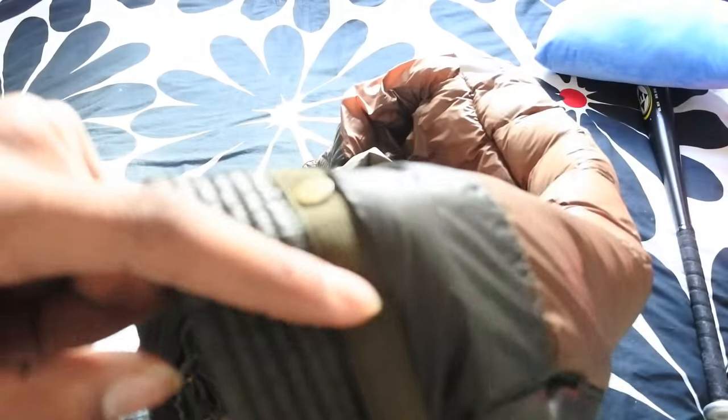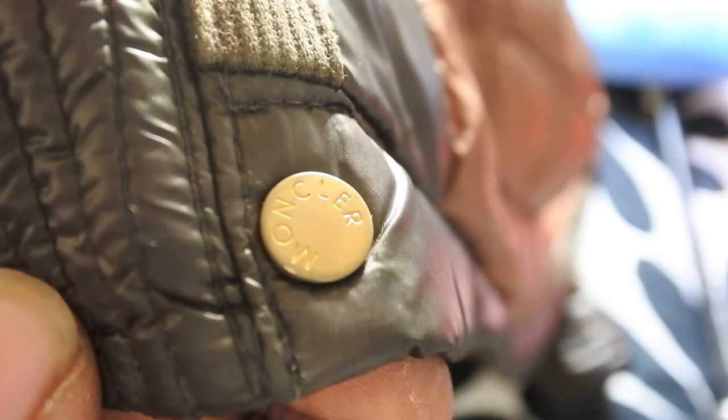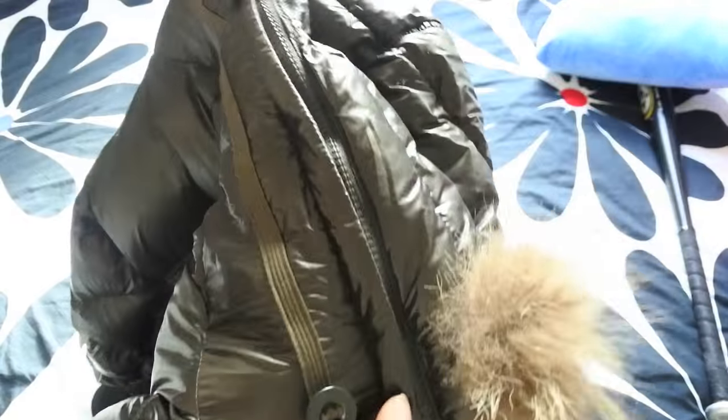If we look down here we can see that Moncler put some really nice detailing going all the way around — a nice kind of strip pattern there which is really cool. If you look at the reverse of the popper studs, they should always be engraved with Moncler. This jacket actually does have a removable hood, so you can take that off if you want to. I don't really know why you'd want to do that because it looks much better with the hood, but for those of you not really feeling the hood you can take it off.